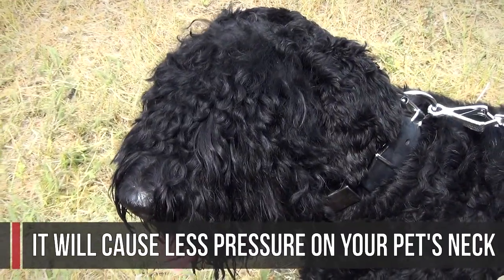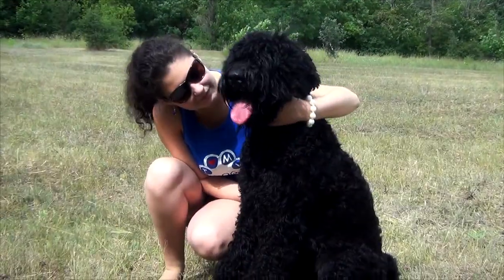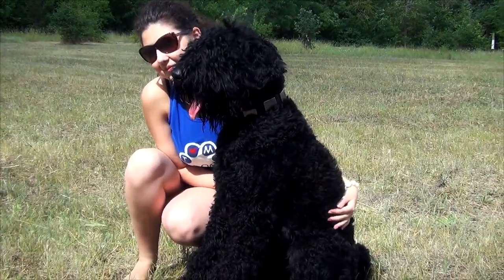The collar is white, so it will cause less pressure on your pet's neck. The edges are polished in order to eliminate skin rubbing or irritation.